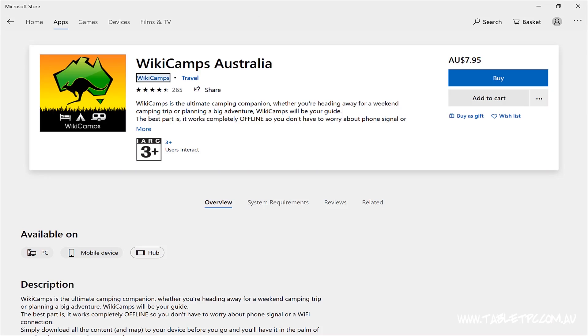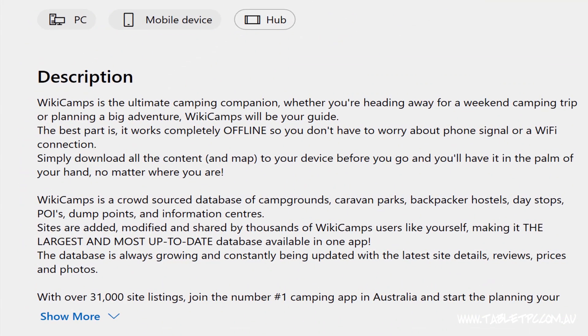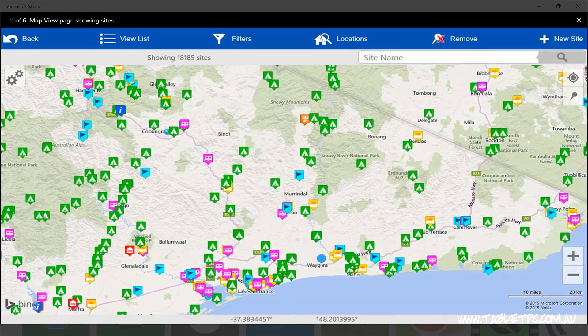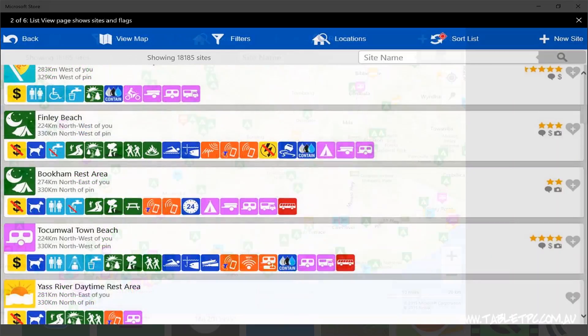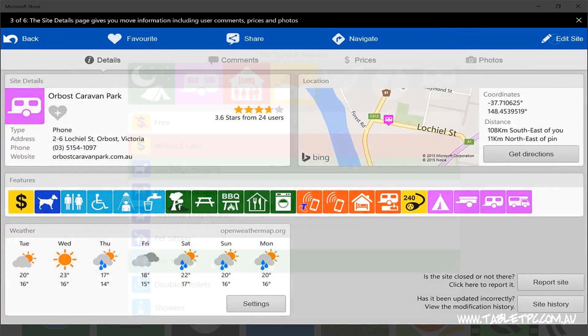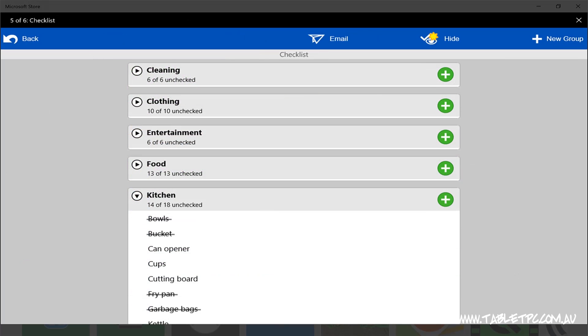My last handy app is a little bit Australian-centric — it is called Wikicamps Australia. Sorry to my overseas viewers, this probably won't be very helpful for you, but I like to go camping out in the Australian bush, and the Wikicamps app lets me find free campsites all over Australia and tells me a lot about them. It's a crowd-sourced app with lots of information about different campsites, and it's well worth the — I think it's about an $8 Australian purchase.